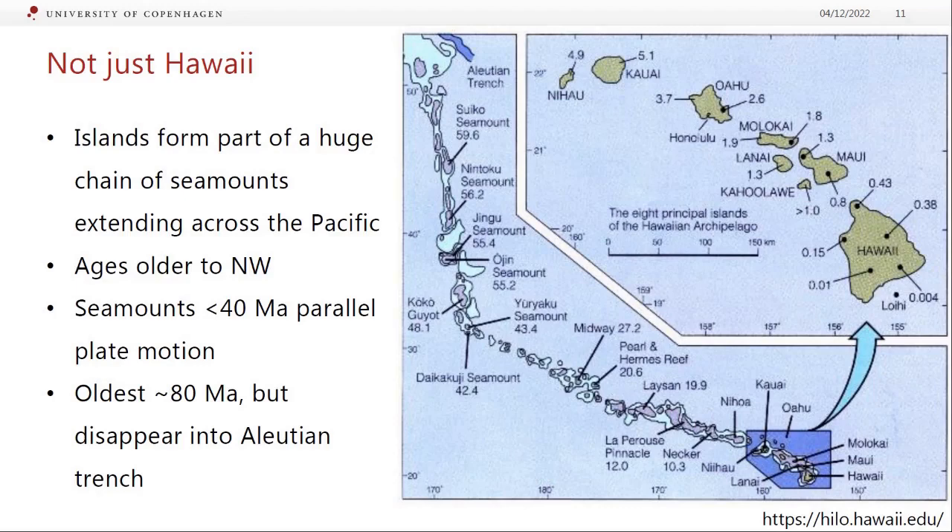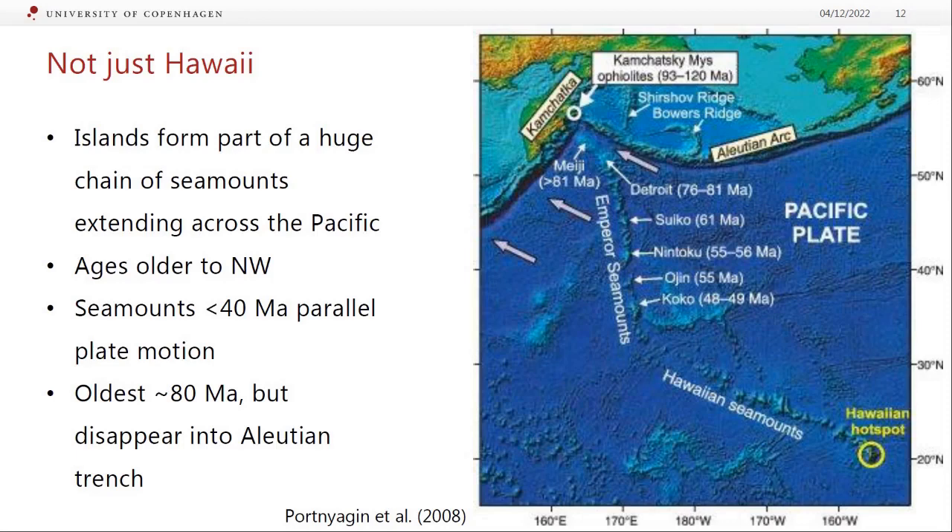Following the chain back underwater, the ages in millions of years keep getting older and older. Then there's an elbow — a change in direction — and following all the way out, the oldest seamounts are about 80 million years old before the chain gets subducted under the Aleutian Arc between Alaska and Russia. The chain is parallel to Pacific Plate motion — the Pacific Plate is moving northwest and subducting under Japan and the Aleutians. You can actually see all these seamounts on Google Earth in satellite view.